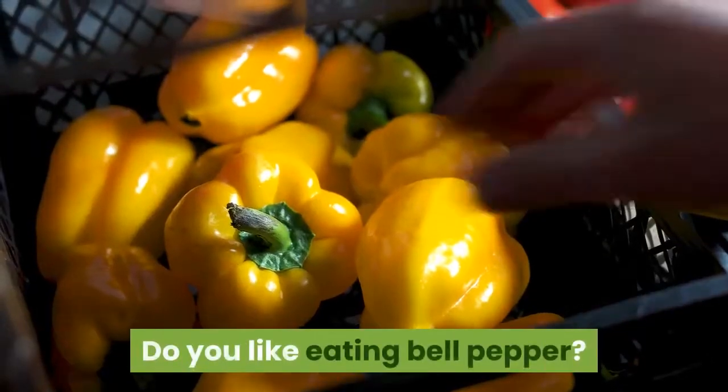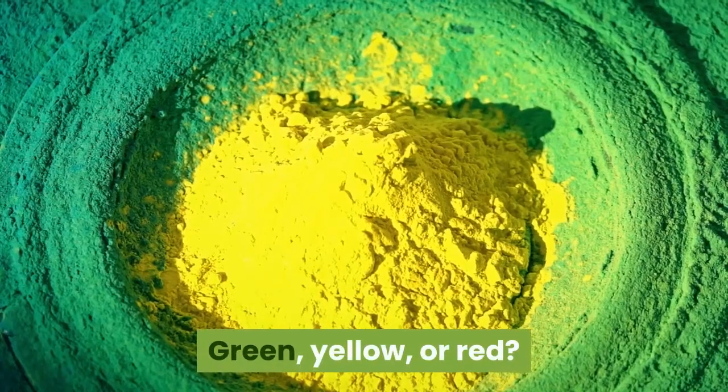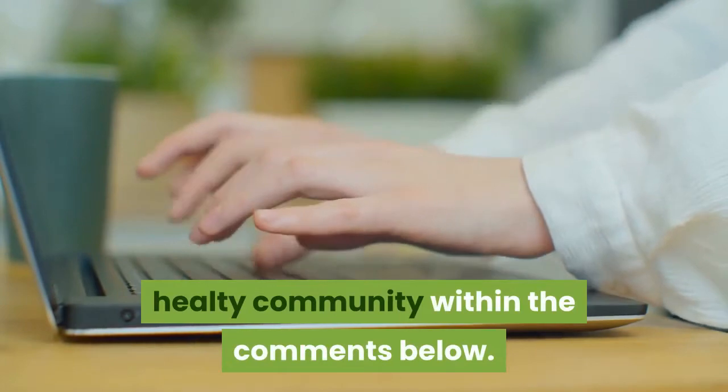Do you like eating bell peppers — green, yellow, or red? Share your preferences with the community in the comments below.